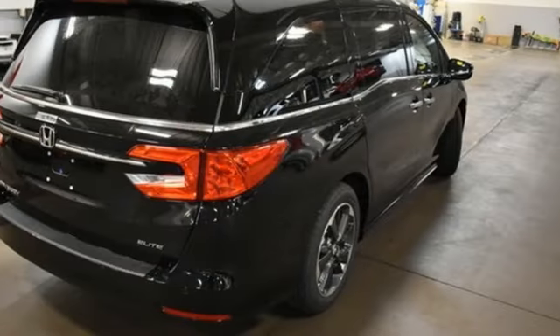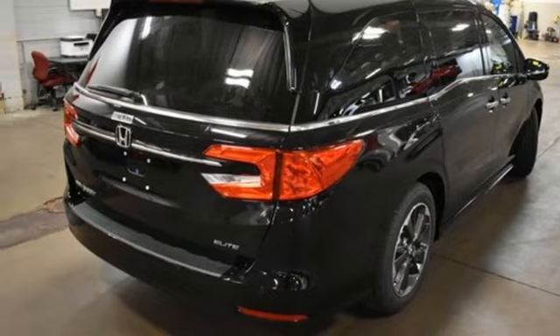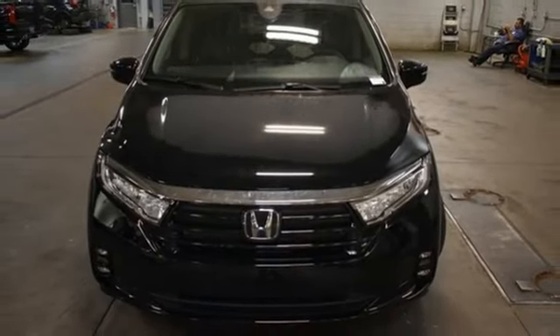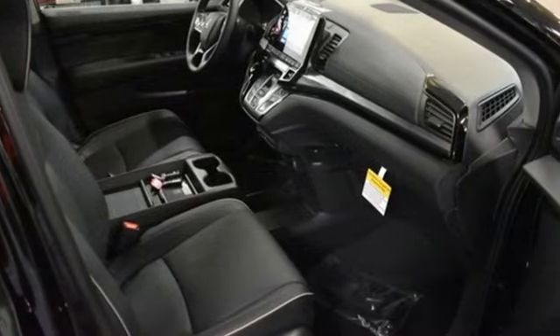Memory exterior door mirror settings. Dual zone climate control. V6 engine. Hands-free lift gate. Front and rear parking sensors. And automatic transmission.